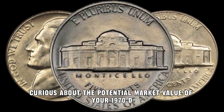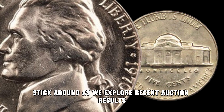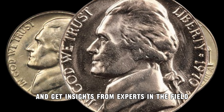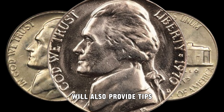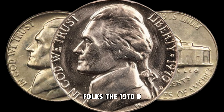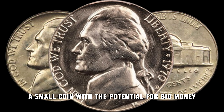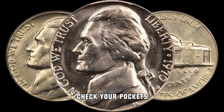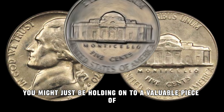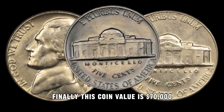Curious about the potential market value of your 1970 D Jefferson Nickel? Stick around as we explore recent auction results and get insights from experts in the field. We'll also provide tips on where to get your coin appraised. And there you have it, folks — the 1970 D Jefferson Nickel, a small coin with the potential for big money. Check your pockets, scour your piggy banks, and who knows — you might just be holding on to a valuable piece of numismatic history. Finally, this coin's value is $70,000.